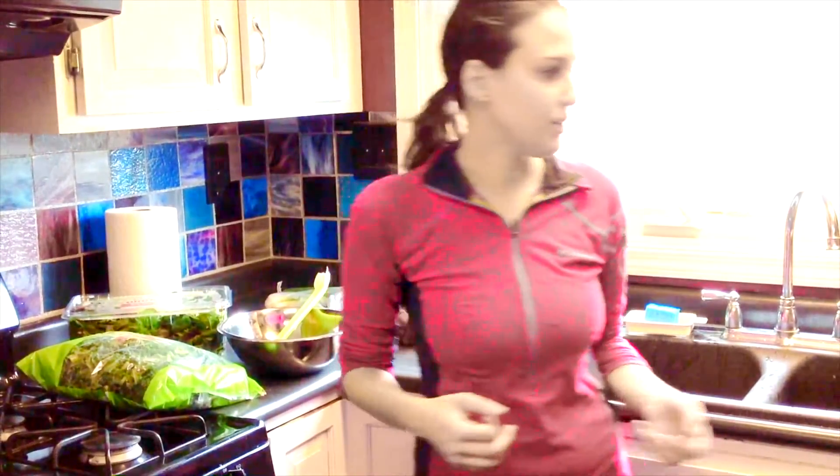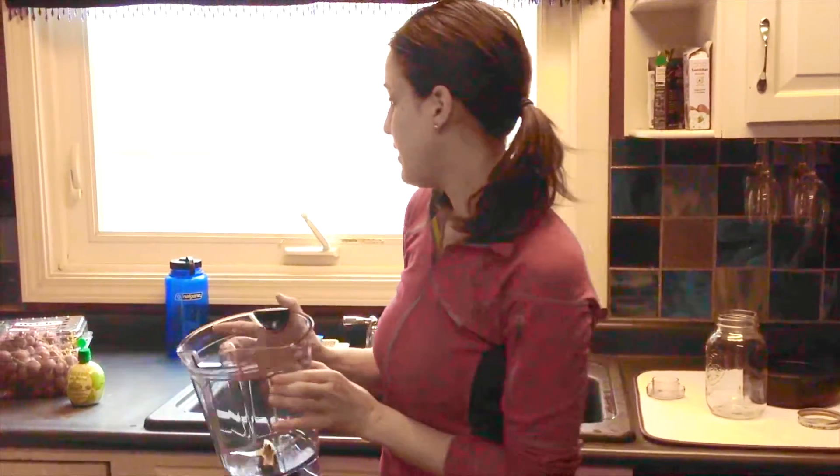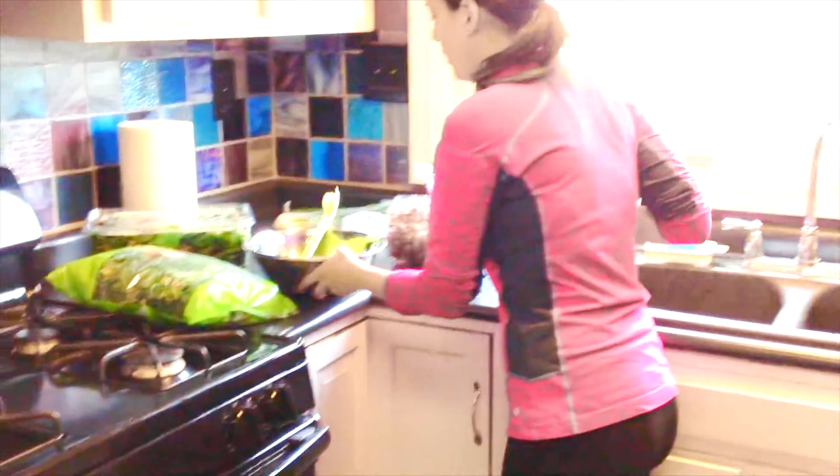This smoothie is really easy to make because there's no peeling and no preparation steps involved. All you have to do is wash the fruits and vegetables and then put them into a blender. A high-speed blender is the best for making drinks — I'm using the Vitamix here.